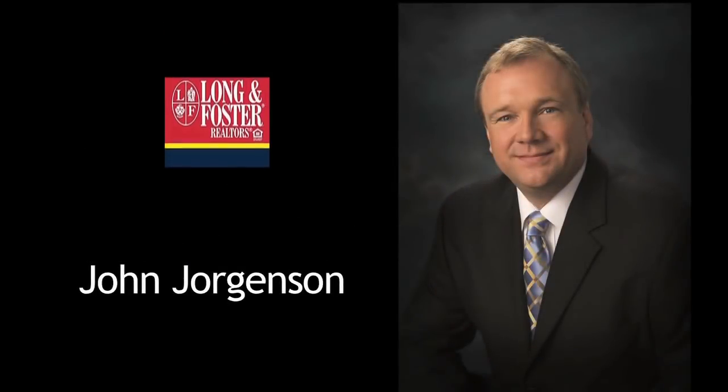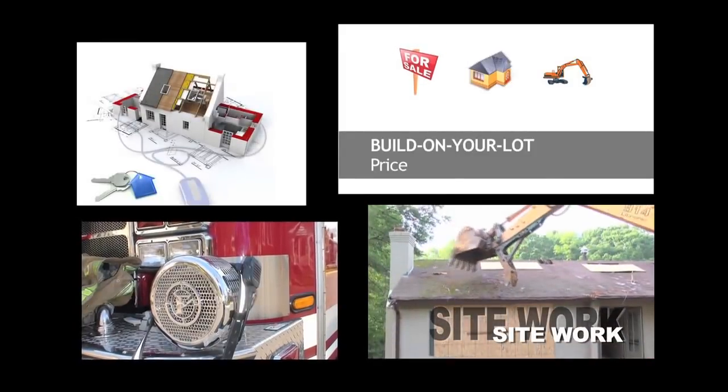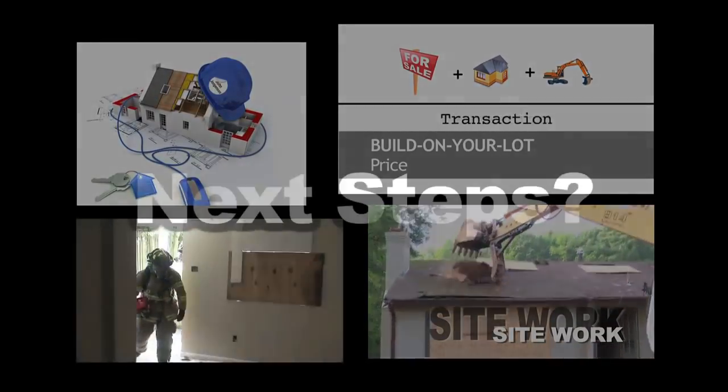I'm John Jorgensen with Long & Foster and Stanley Martin Custom Homes. I hope you enjoyed those first few videos, and now you're probably wondering how to take the next steps. There are several very easy ways to go forward from here.